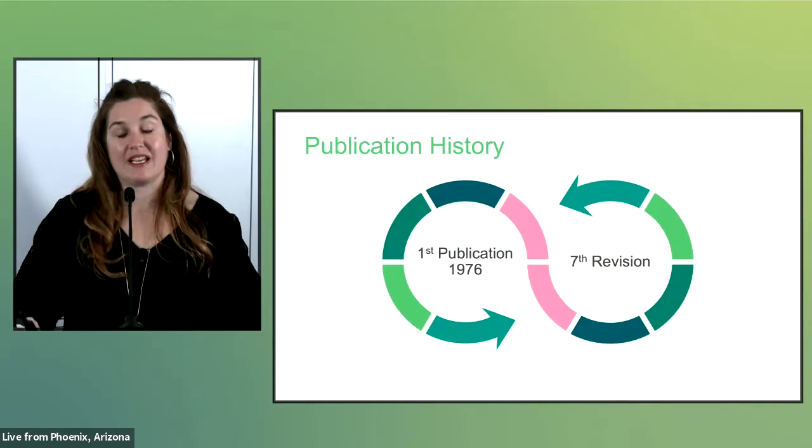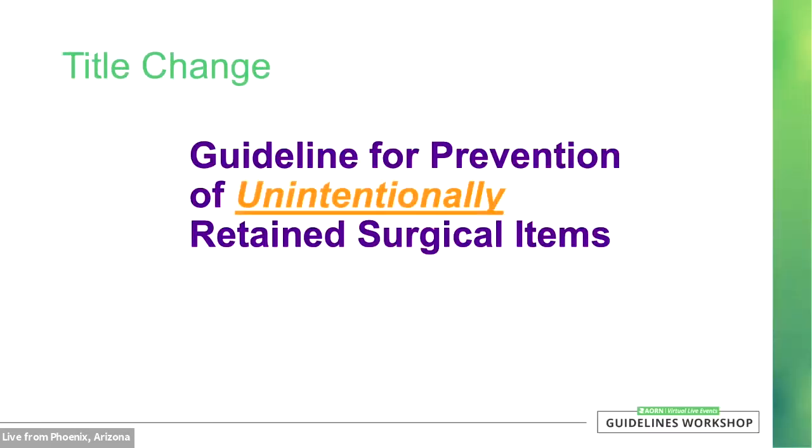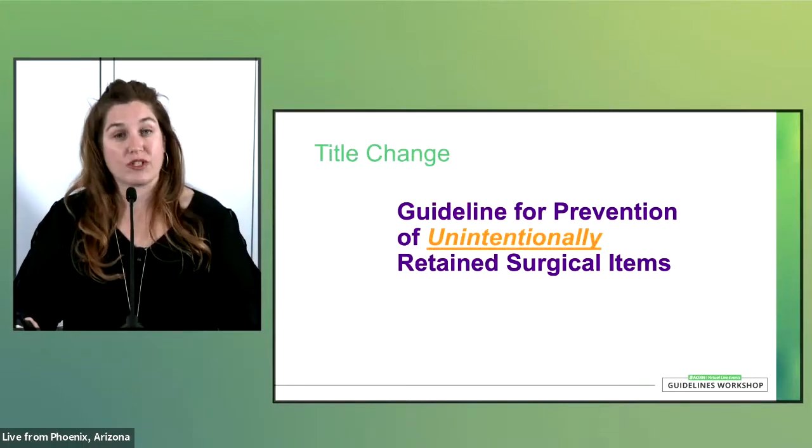This guideline has been around in some form for 45 years. When it's published in December 2022, it will be the seventh revision of this document. The title of this guideline was updated to the Guideline for Prevention of Unintentionally Retained Surgical Items. The reason for this change was to clarify that items are not retained intentionally and to create alignment with how other organizations refer to this topic.